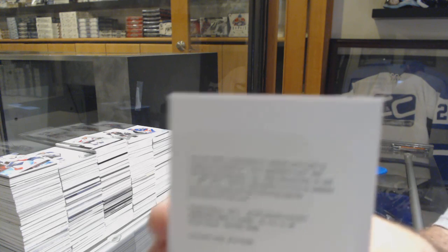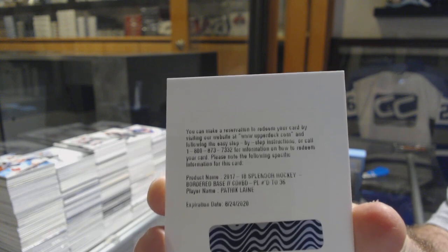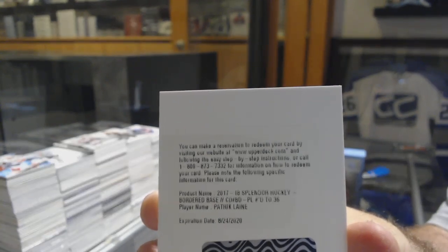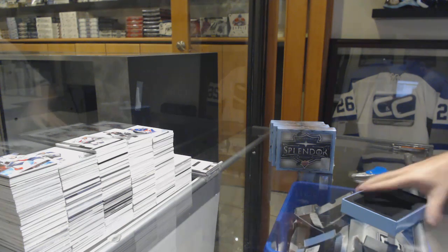Patch auto number 236, Patrick Laine, number 236. I like getting those boxes — you get two people who get the items. Pretty sweet.